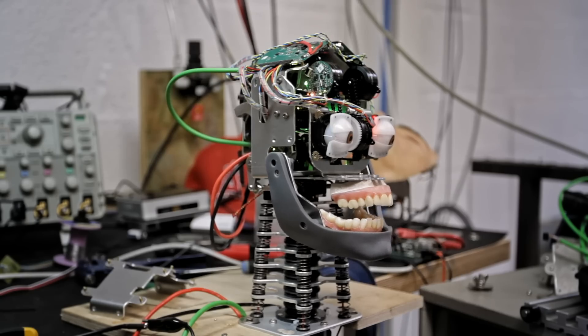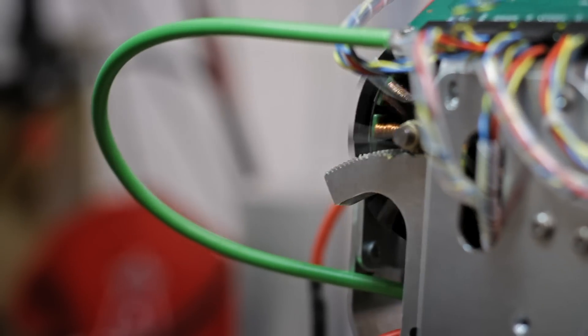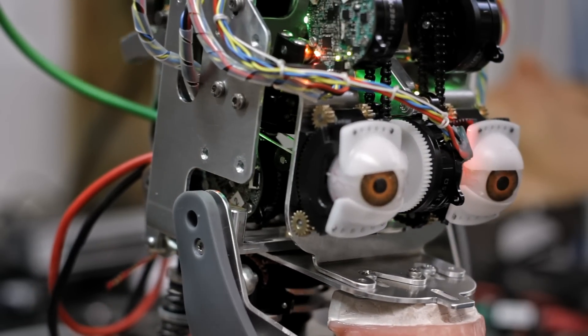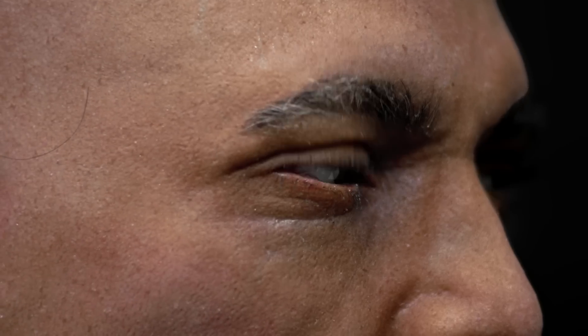More than this, every motor and every sensor is an internet connected device, which means these characters can be controlled, monitored, reprogrammed and maintained remotely from anywhere in the world.